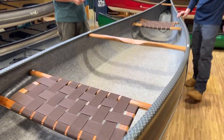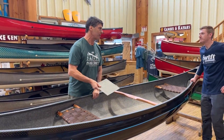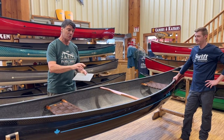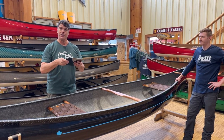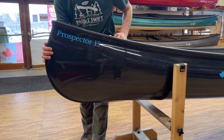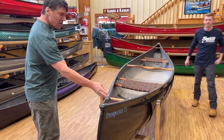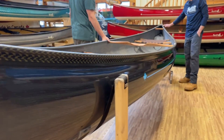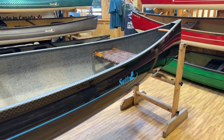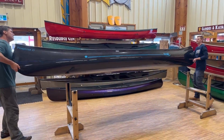People ask: can you whitewater river trip with the Expedition Carbon laminate? It's not so much about the laminate as it is about what type of paddler you are. You can definitely run over rocks and logs — this particular boat has Kevlar skid plates on the ends. This particular customer also ordered it with the aqua blue sticker color. Many folks get custom graphics and decals on the outside of the boat.